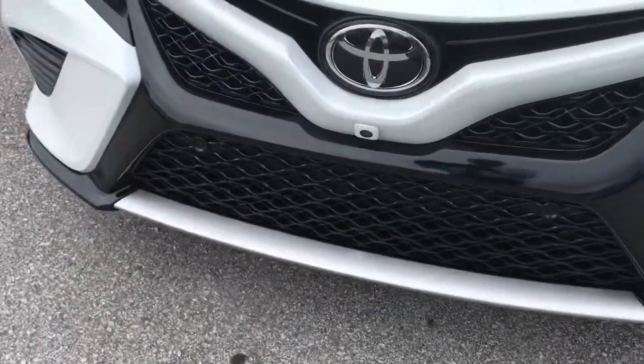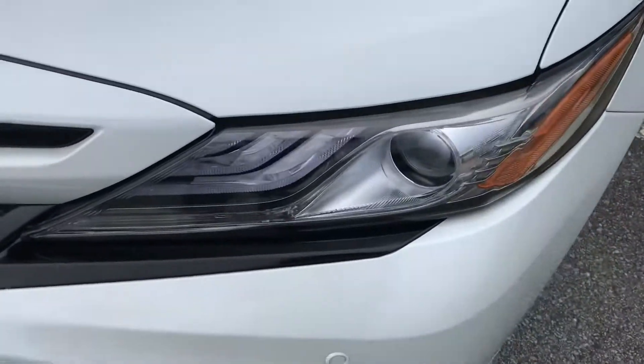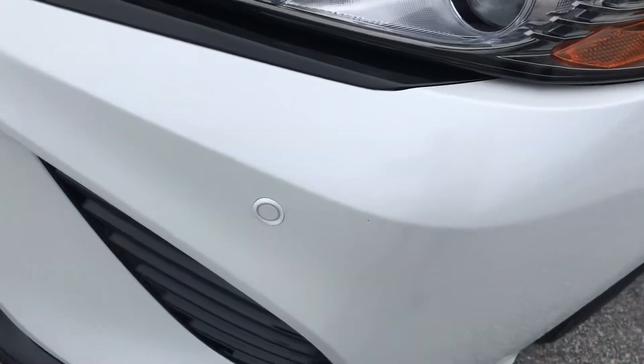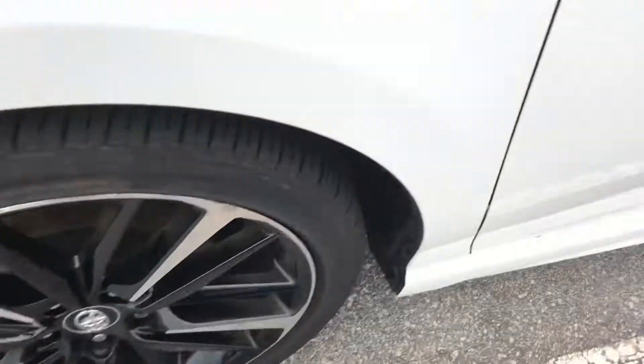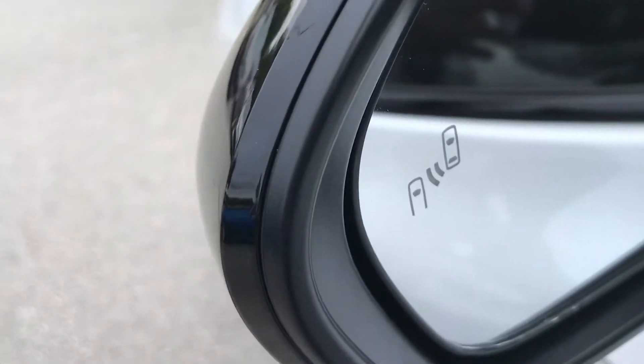You have the sport mesh grille here, LED lights with daytime running lights. You also have your parking sensors in the front as well as the back, black machine alloy wheels, your turning signal on the mirror, and a blind spot monitor there.